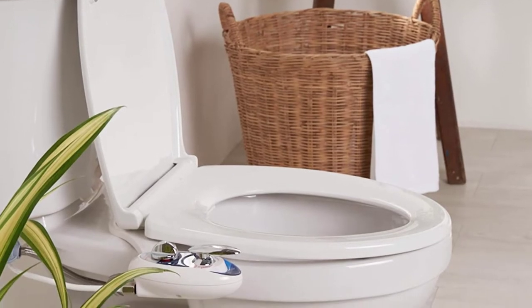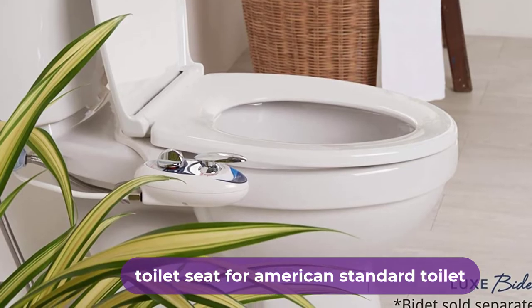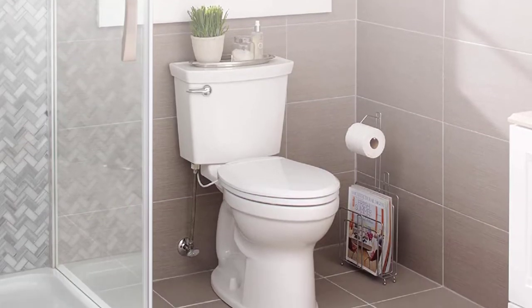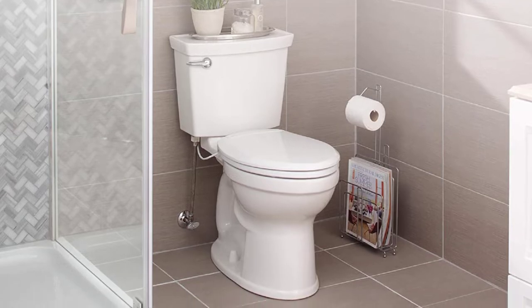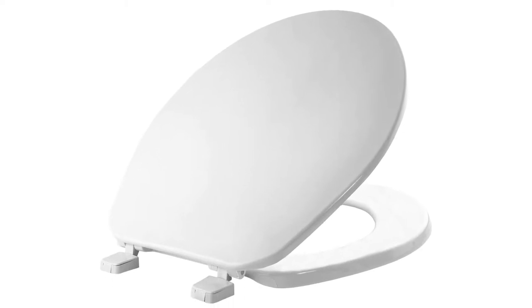Are you looking for the best toilet seat for American Standard Toilet? In this video, we will break down the top 4 best toilet seats for American Standard Toilet in the market. We have included links in the description for each product mentioned, so make sure you check those out to see which one is in your budget range.